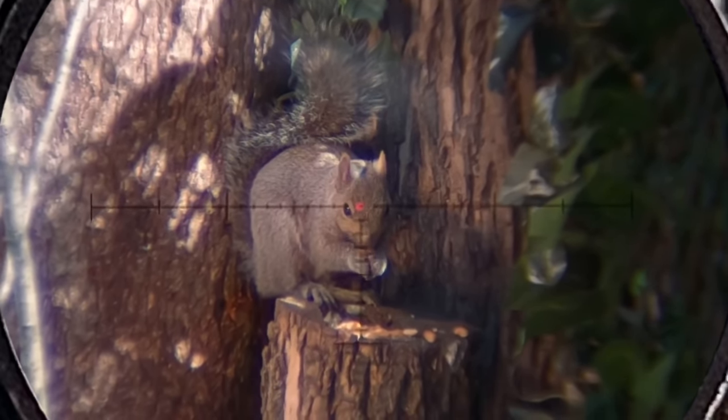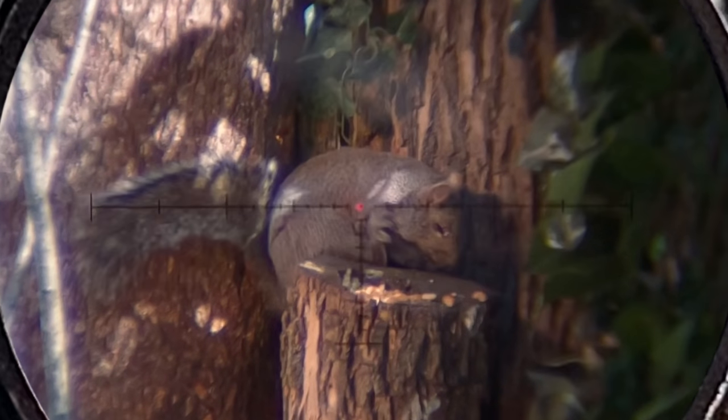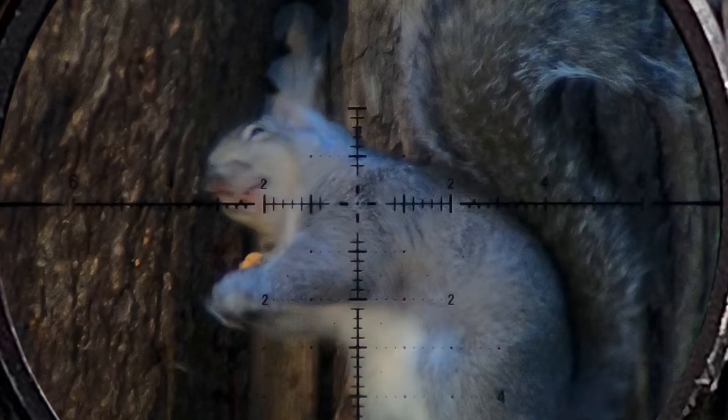I've got two more shots for you to wrap up this video. Thanks again to Frag for sponsoring today's video — make sure to check out that game by clicking the link in the description and in the pinned comment. As promised, here's the last one — watch as I earhole this tree rat with another 40-grain, 25-cal bullet.